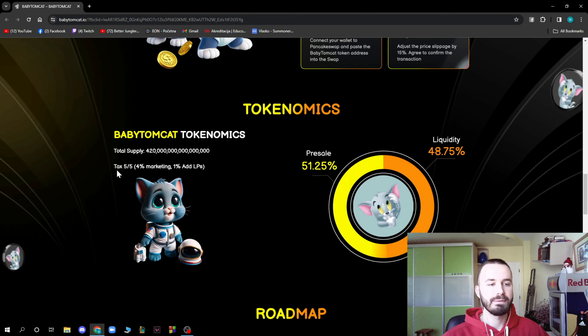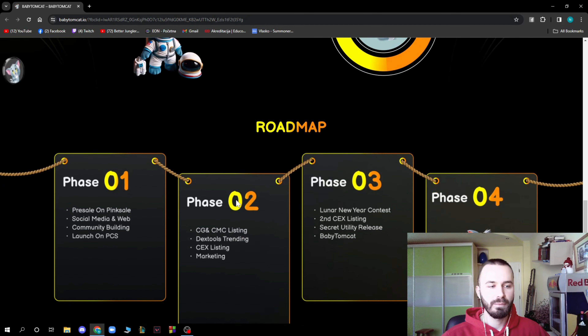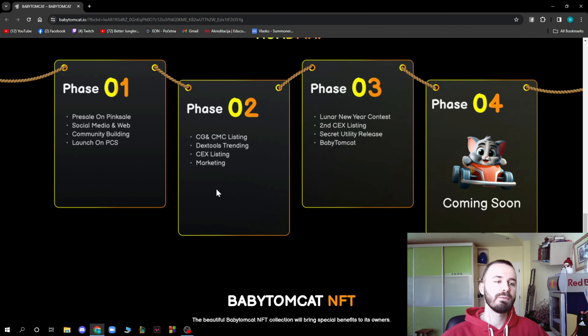Here we have the Baby TomCat tokenomics. The total supply is listed, and the tax is 5/5 — 4% marketing and 1% to LP. The presale allocation is 51.25% and liquidity is 48.75%.